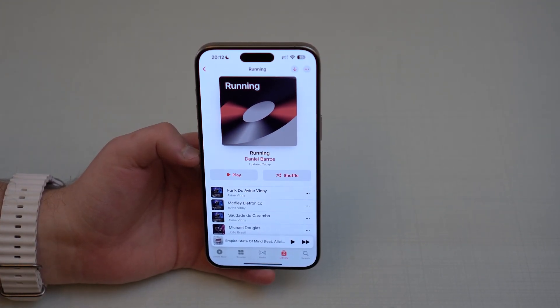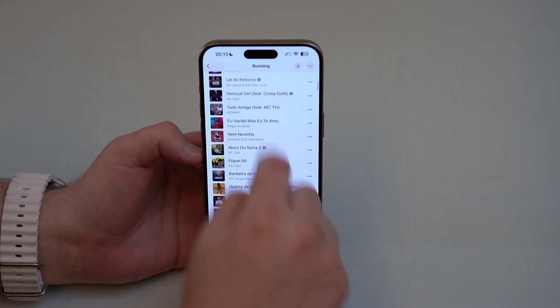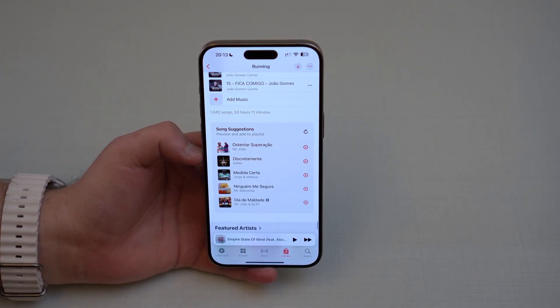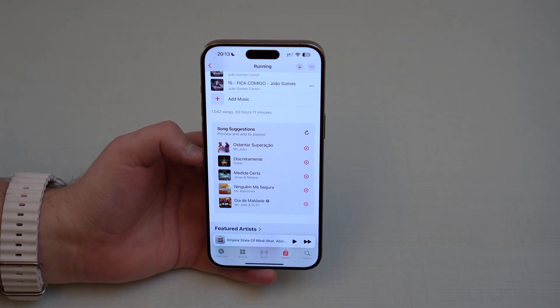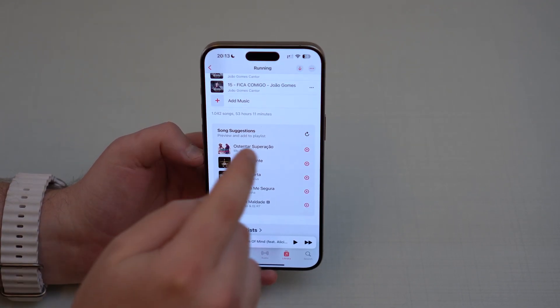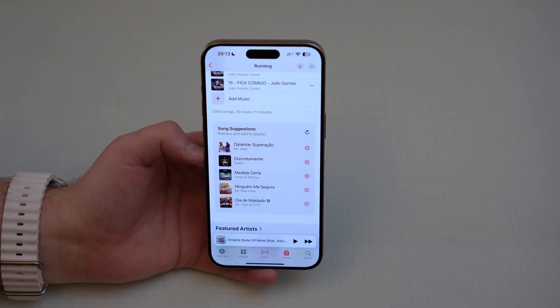And even further — all of this is new in 17.1. If you are on a playlist that you have created, you can scroll all the way down and here you'll see song suggestions. Based on the songs in this playlist — the genres, artists, albums, and everything like that — it's going to suggest new music for you. You can listen, straight away add them, or reload to show more options. Very, very nice — a great update for Apple Music users.